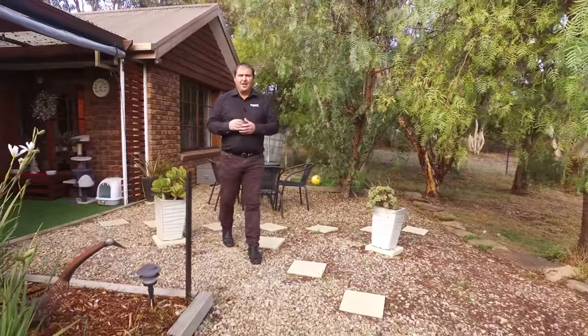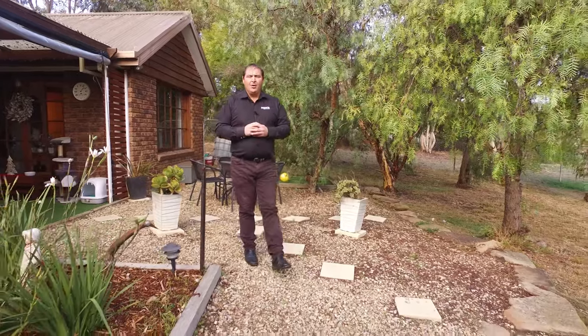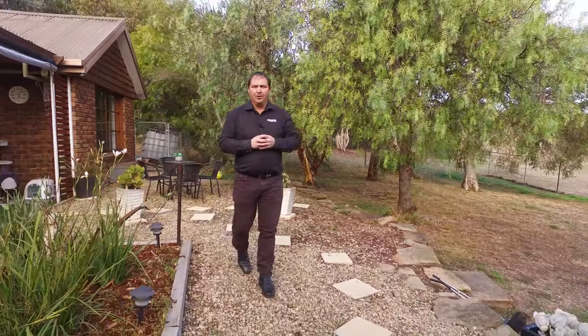This home has multiple features, including an enclosed barbecue area which takes in some spectacular views right over to the Bridgewater Bridge.